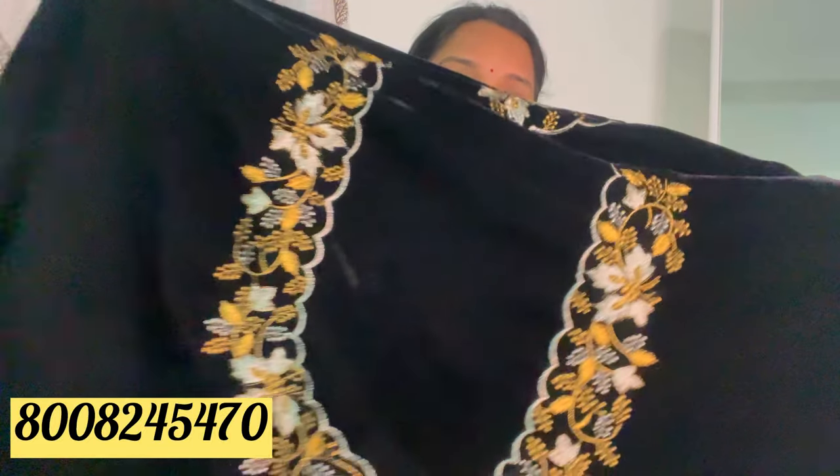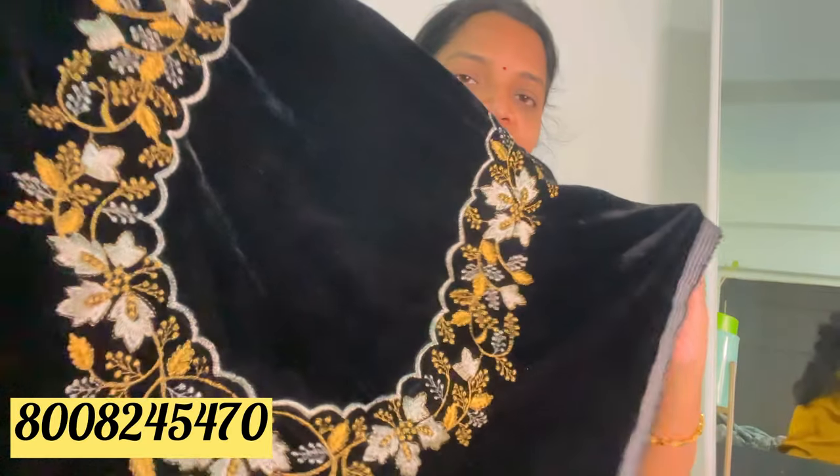I am using a black blouse to present in full trend. I am using this black blouse. It has a pure silver combination with gold and silver. I am using this velvet. This is a front neck.